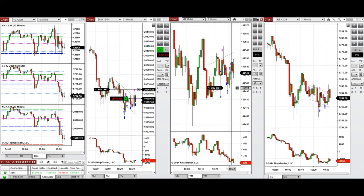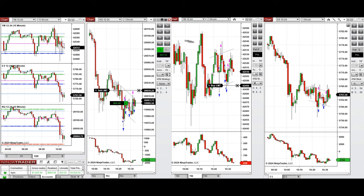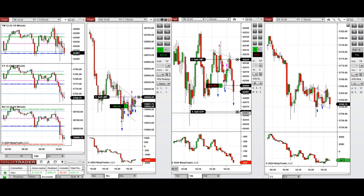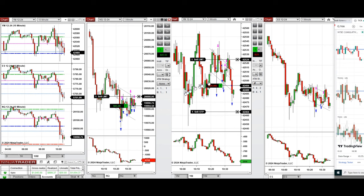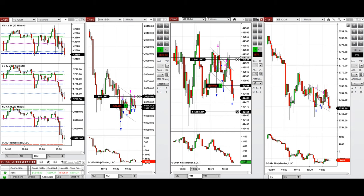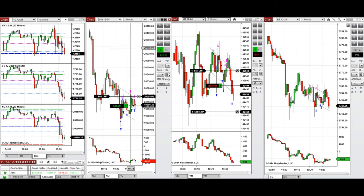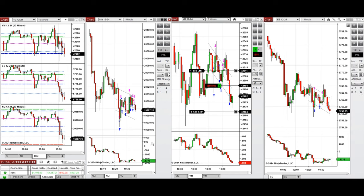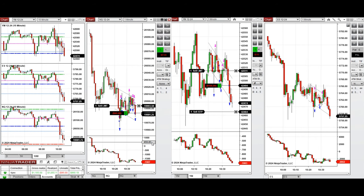The position on Nasdaq was closed with profit, and also the other positions on Dow Jones and S&P 500. We had a pullback and re-entered a long position on Nasdaq, waiting for the price to go up and break the upper area of the channel. If it doesn't, we'll just take a quick scalp and close it, then wait for more pullbacks.